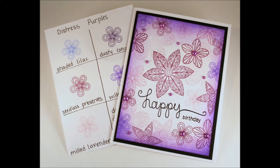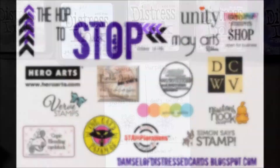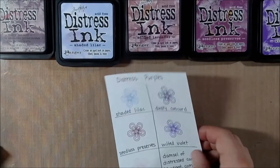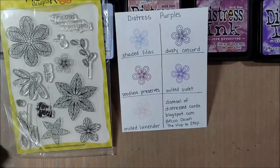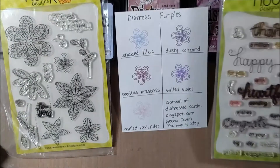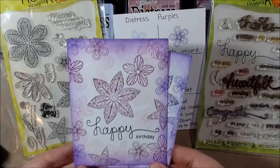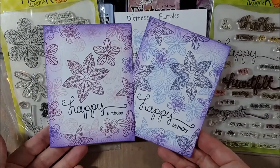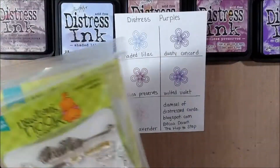Hello crafty friends, it's Jess from JessCrafts.com and today's card is for Tuesdays with Tupelo where I show you some products from Tupelo Designs LLC. It's also part of the Hop to Stop run by Becca Dawn at the distressed damsel.blogspot.com. I will leave you a link to the blog hop in the video description below. Tupelo Designs LLC carries a wide variety of Newton's Nook Designs products who are sponsoring the hop, and I'm going to show two of those stamp sets today.